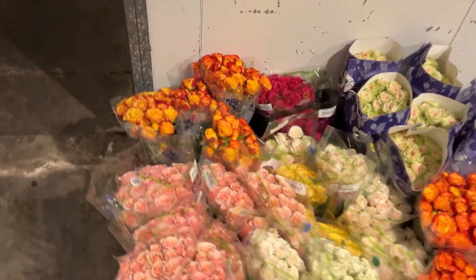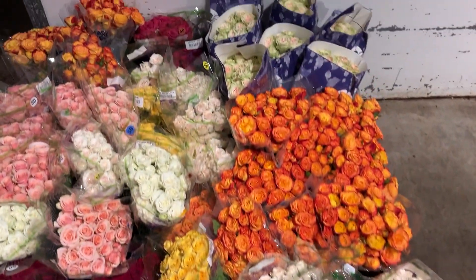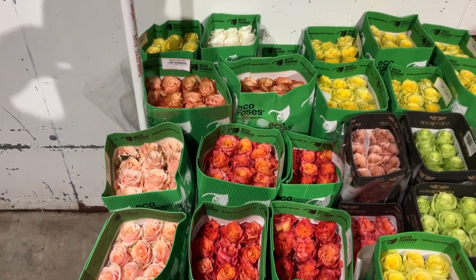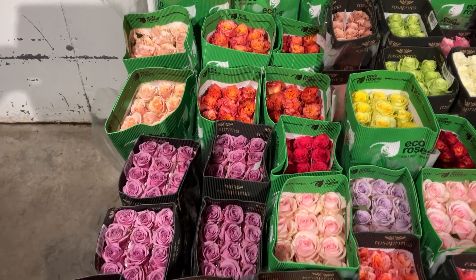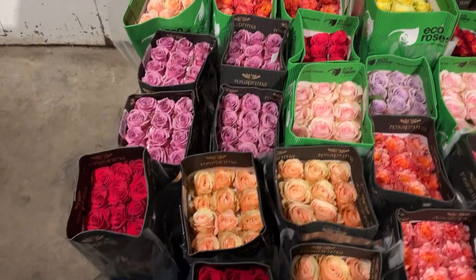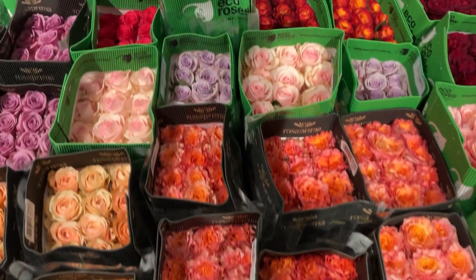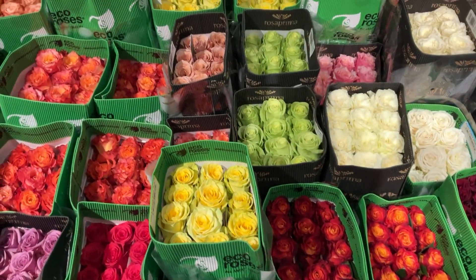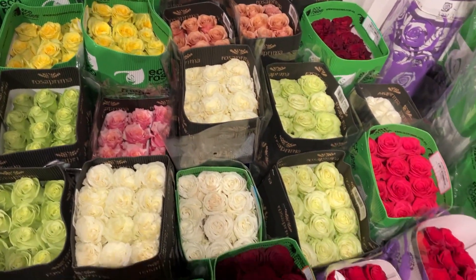Spray roses here. Roses — we've got Kahala, yellow High and Magic, Playa Blanca, Free Spirit, Cool Water, Novia, Atomic Orange, Moab, hot pink.